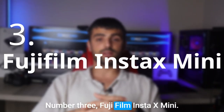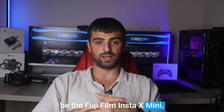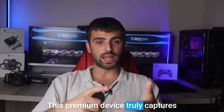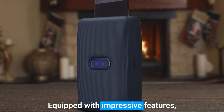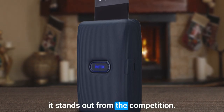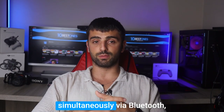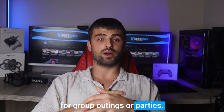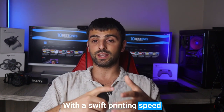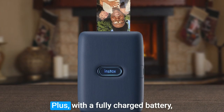Number 3: the Fujifilm Instax Mini. When it comes to selecting a top-notch mini photo printer, my personal choice has to be the Fujifilm Instax Mini. This premium device truly captures the essence of instant photography. One of its standout qualities is the ability to connect with up to 5 smartphones simultaneously via Bluetooth, making it a perfect companion for group outings or parties. With a swift printing speed of just 12 seconds, you can witness your memories materialize before your eyes.